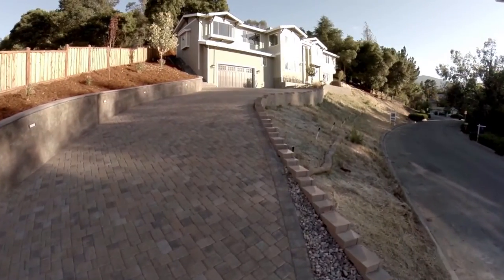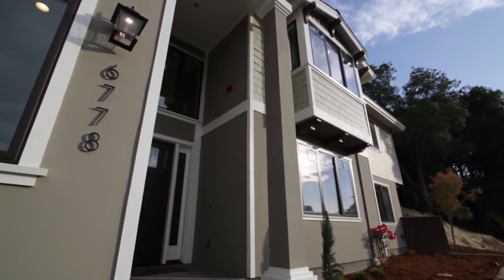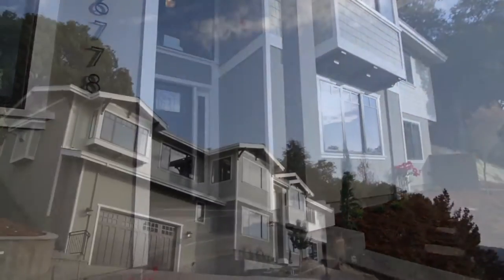Hi, I'm Brad Gill with Realty World Legal Properties Group and welcome home to 6778 Elwood Road in the family-friendly community of Almaden Valley. I'm truly excited to be showing you this brand-new custom home, the culmination of several years of planning and meticulous building.